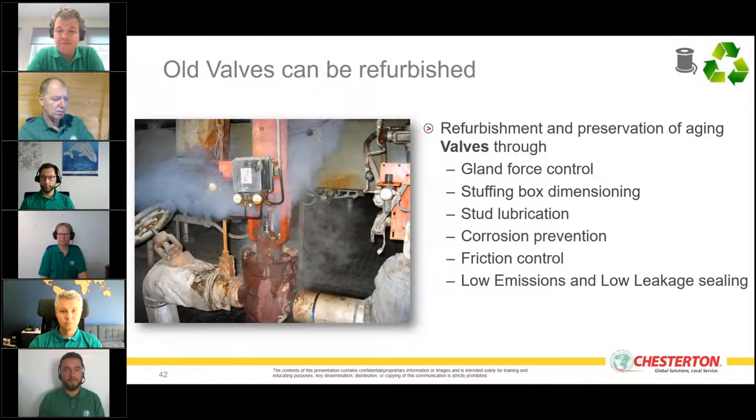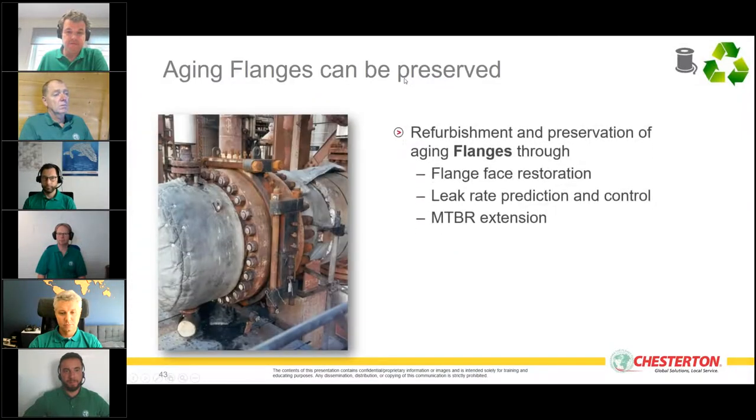On corrosion in valve stems: we can install graphite packings that have corrosion-inhibition properties, which can prevent future stem corrosion. There are a number of things we can do to address aging valves.